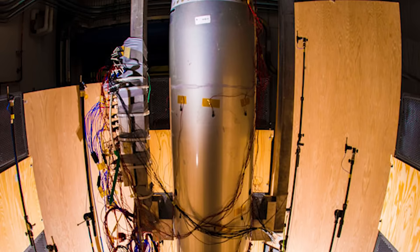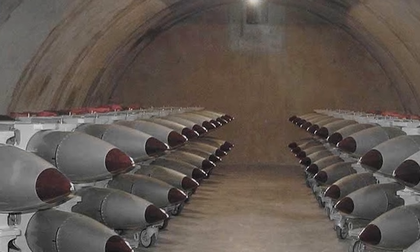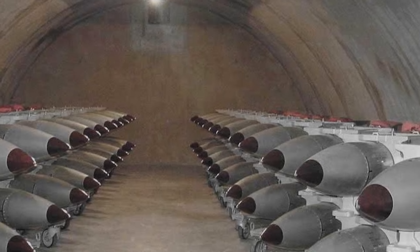But they're not exactly new nuclear bombs. Instead, this weapon is considered a lifetime extension program for the older B-61 TAC-3, TAC-4, TAC-7, and TAC-11 series of bombs, which had the same basic dimensions and produced variable yields.